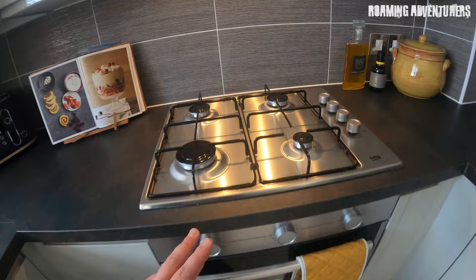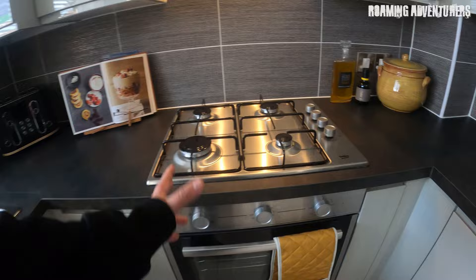The previous property had an electric cooker — this one has a gas hob and an electric oven, so it's dual fuel.